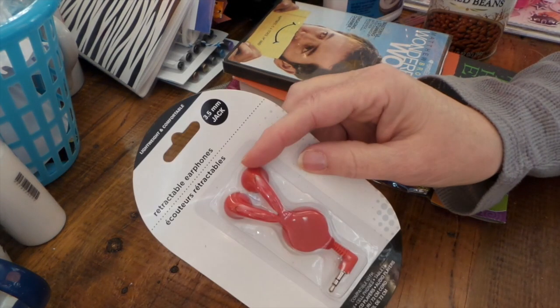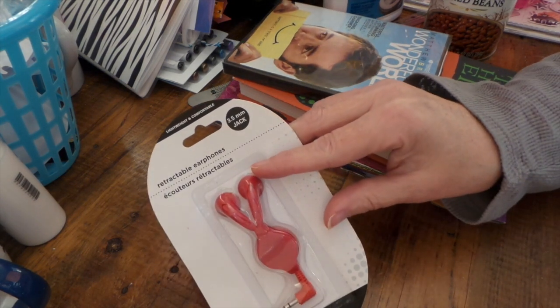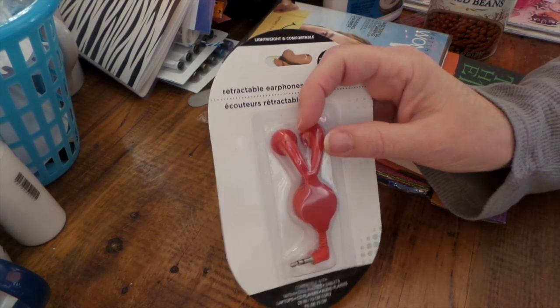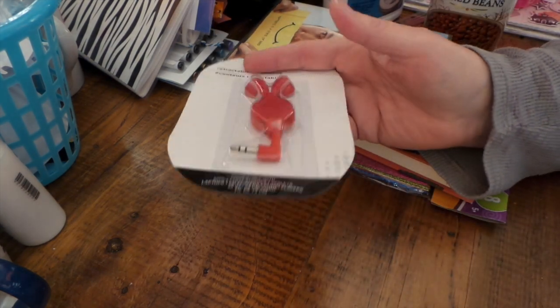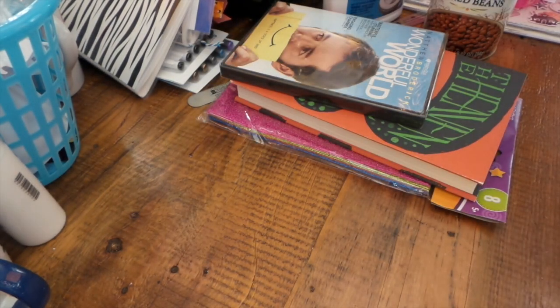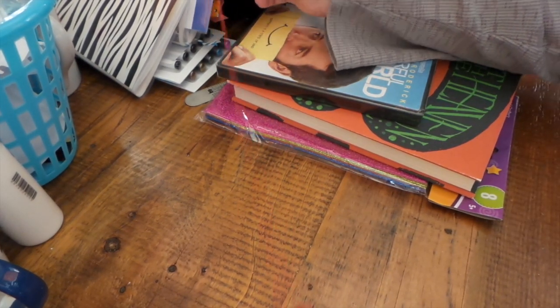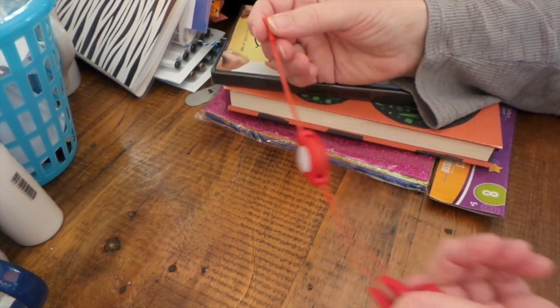These are great — retractable earphones. I use them for my Kindle in bed so the Scrub Meister doesn't get crazy when he's trying to fall asleep. The last ones I had, only one earbud worked, and I only put one in anyway so it doesn't really matter. But these are really nice, they retract really well. I've used them for a couple of years now — see, it's a nice smooth retraction, you can go any length.